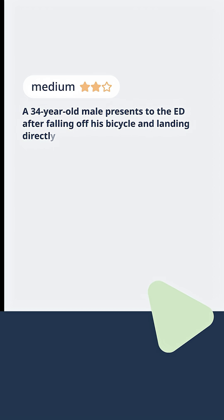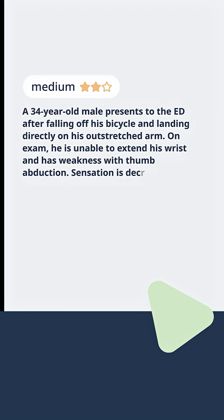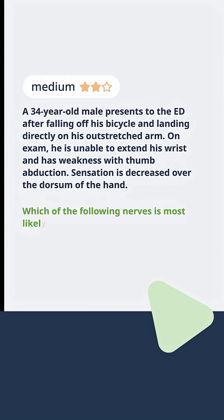A 34-year-old male presents to the ED after falling off his bicycle and landing directly on his outstretched arm. On exam, he is unable to extend his wrist and has weakness with thumb abduction. Sensation is decreased over the dorsum of the hand. Which of the following nerves is most likely injured?